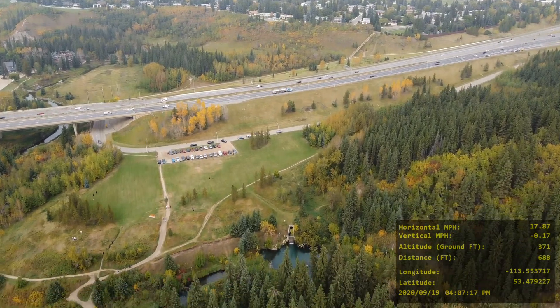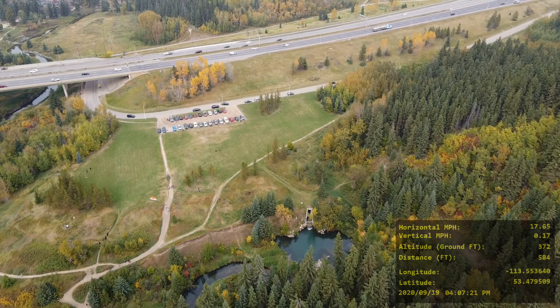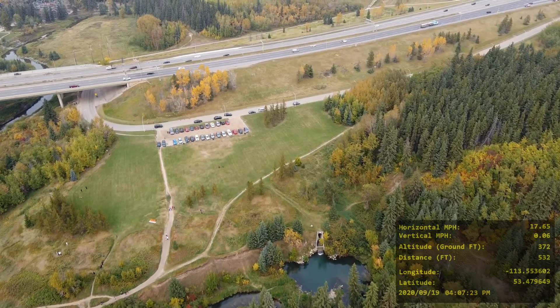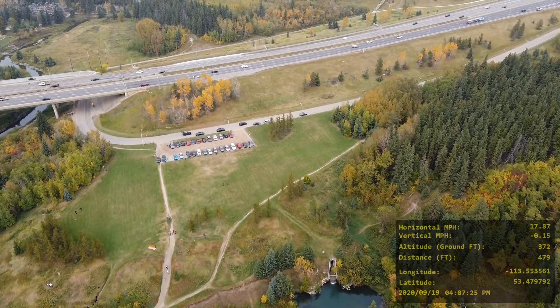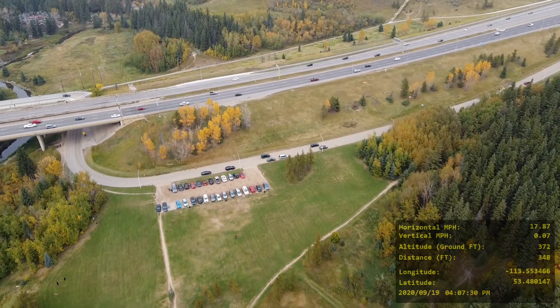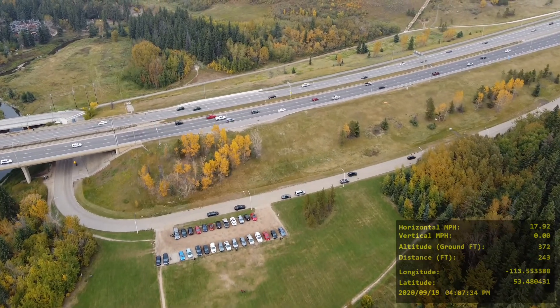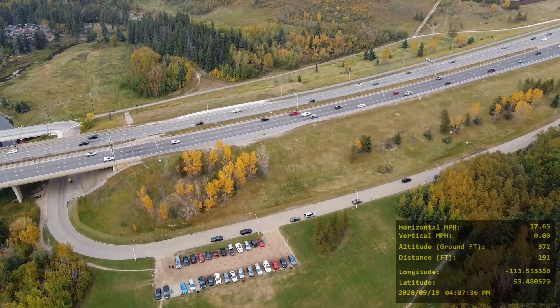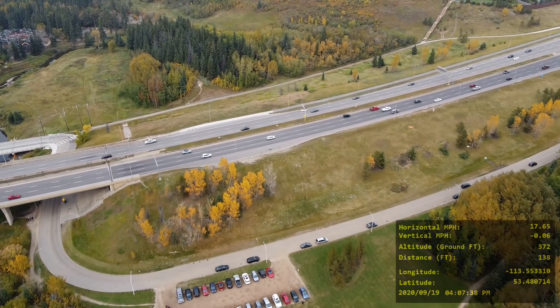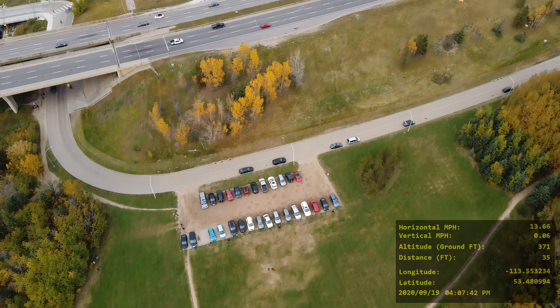I'm standing right in front of those five trees there. You can even see my wife's car in the parking lot — the blue Matrix. There was actually a man walking around giving people parking tickets — a few people that were sitting in handicap parking that didn't have the handicap placard.